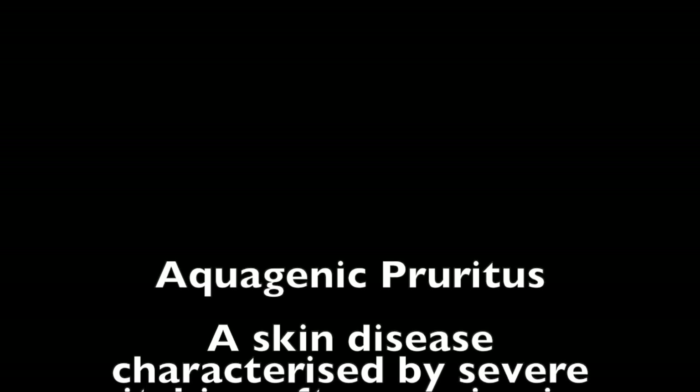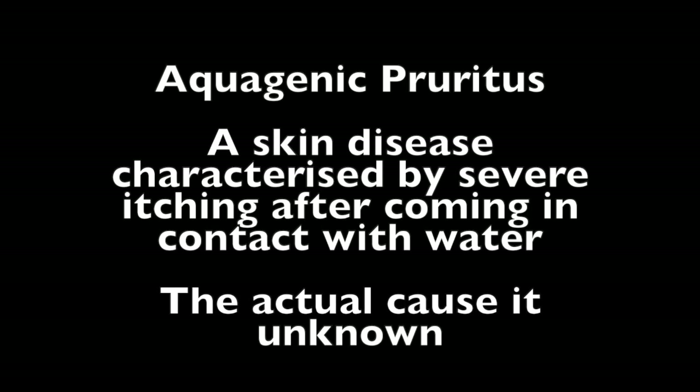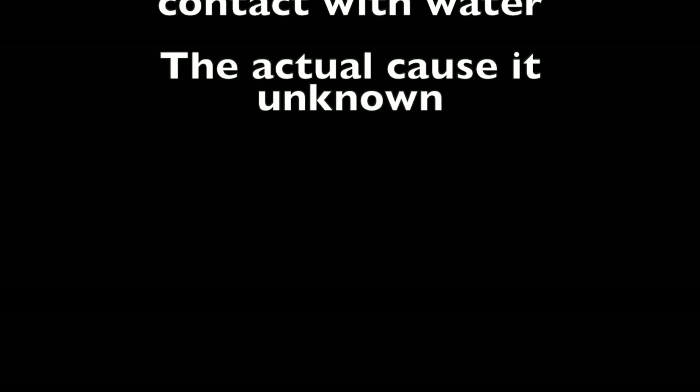Welcome back! Let's jump straight into question number one: why do I itch after having a bath? There is actually such a condition known as aquagenic pruritus, and basically those who suffer from it tend to itch either for a short period or up to an hour or two after having a bath or shower. What causes it no one really knows, but there are some remedies that have been proven to help relieve that itch.